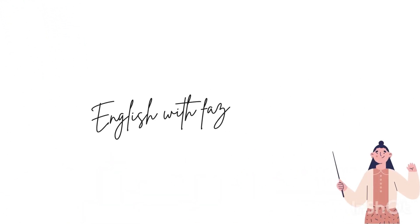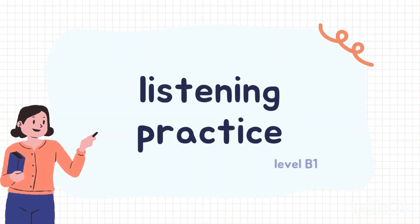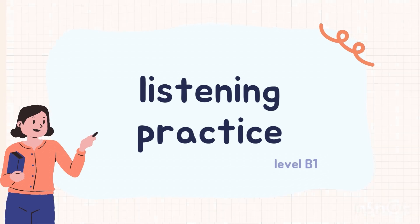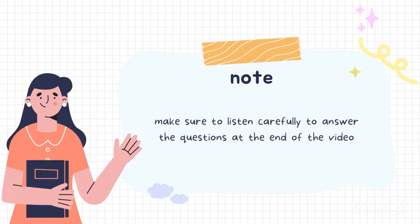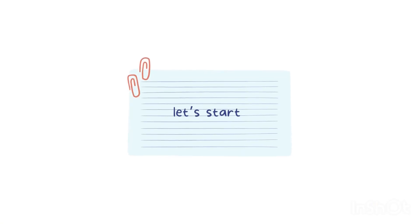Hello everyone, this is English with Vaz and welcome to another video. Today we're going to practice listening, so make sure to listen carefully to answer the questions at the end of the video. Are you ready? So let's get started.